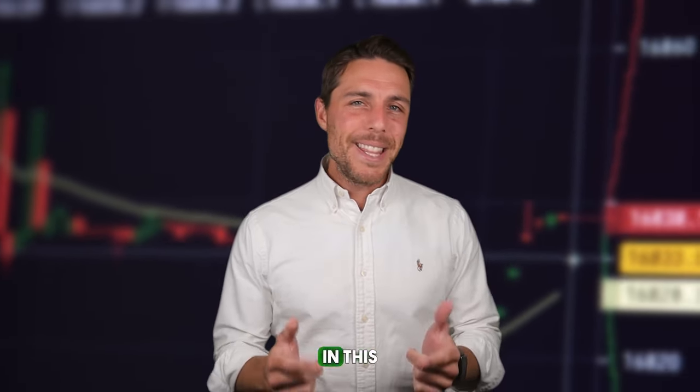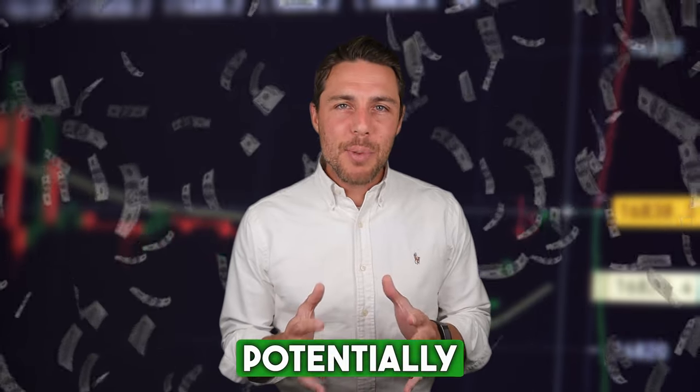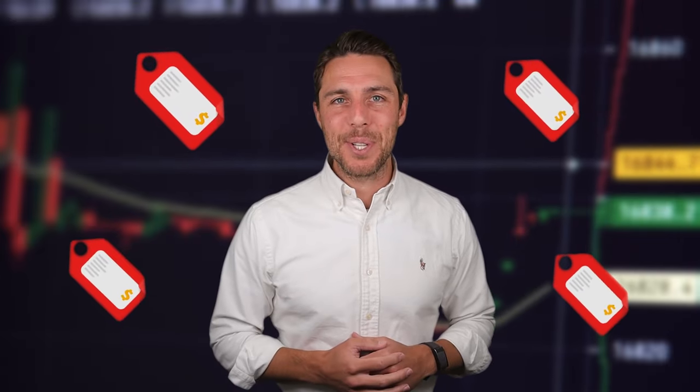One such strategy is arbitrage. In this video, we'll break down how to potentially profit from XRP arbitrage. We'll walk you through the process of buying XRP on popular platforms like Binance, Coinbase, or Bybit, and then selling it on Weglos to capitalize on price discrepancies.